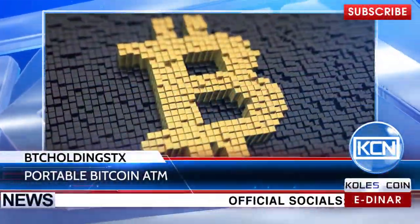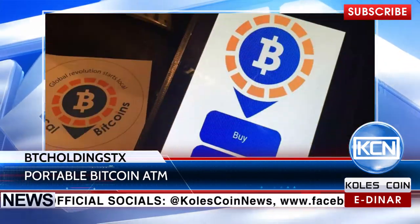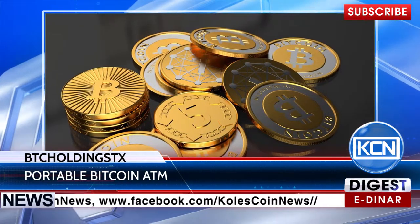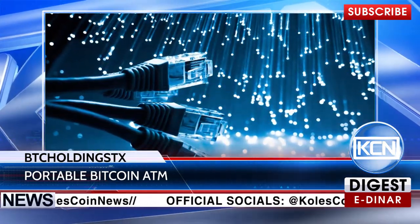Buy and sell Bitcoins in a few clicks, even if you don't use the Internet. BTC Holden TX has published the first images of a Portable Bitcoin ATM on the Local Bitcoins forum months ago. Customers can buy Bitcoins in just three easy steps with no necessary off-internet connection.